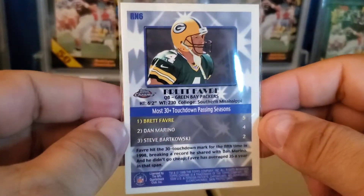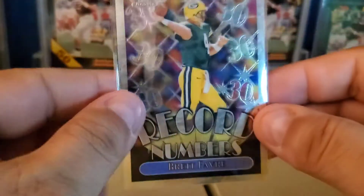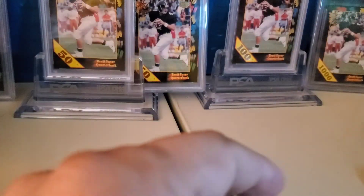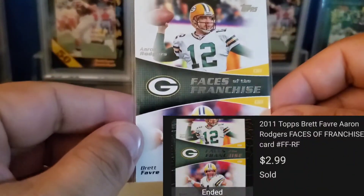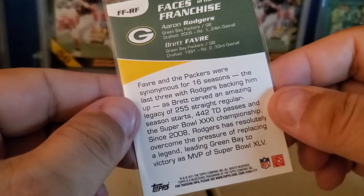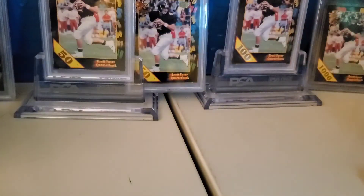This is a '99 Topps Chrome Record Numbers insert — this one is pretty well centered; these are actually pretty tough to get centered. It's off-centered on the back of course, but it might be a good grading candidate if it gets cleaned up a little bit. Faces of the Franchise — this has Rogers and Favre on it; I think this was 2011, so it was the year after Favre retired.